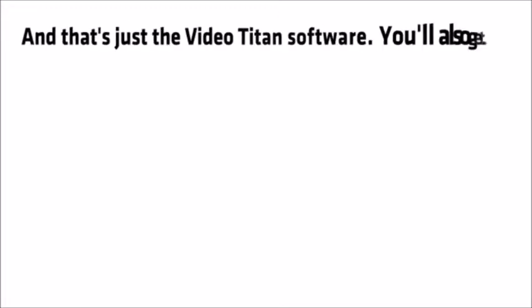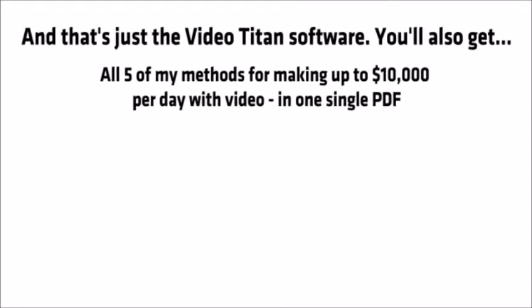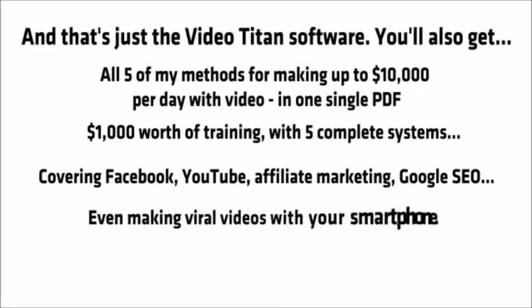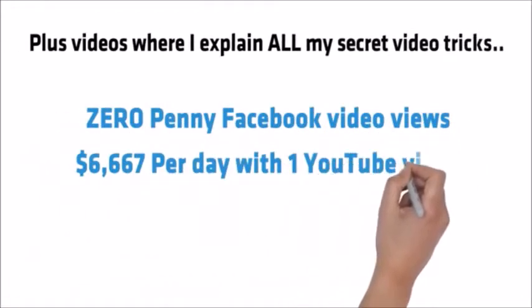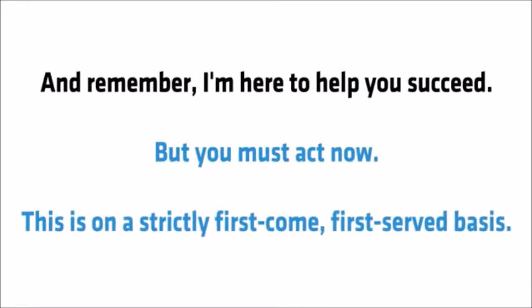And that's just the Video Titan software. You'll also get all five of my methods for making up to $10,000 per day with video in one single PDF; $1,000 worth of training with five complete systems covering Facebook, YouTube, affiliate marketing, Google SEO, and even making viral videos with your smartphone; a quick-start guide that walks you through all of the softwares in one simple PDF document, plus videos where I explain all of my secret video tricks and tips. I'll also include personal access to my email address in the members area. Remember, I'm here to help you succeed but you must act now — this is on a strictly first come, first served basis.